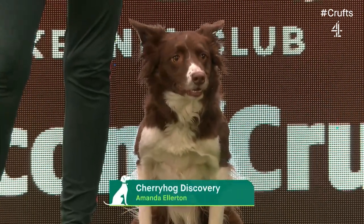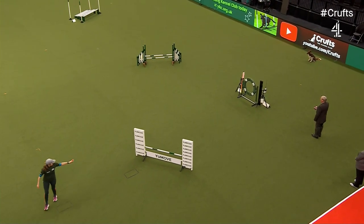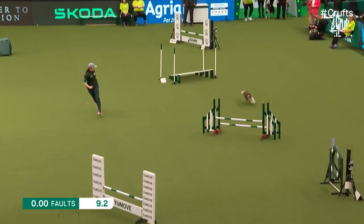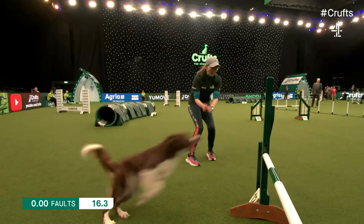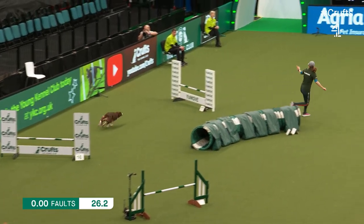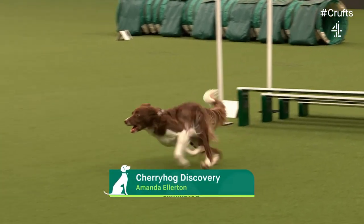Next on the line, Amanda Ellerton with Pepe, Border Collie, Cherry Hog Discovery. First time at Crufts. She says she loves to compete, gets very excited. Amanda keeping that turn tight before the weaves. Through the roof jump and the irons jump into the tunnel. She just saw those weaves. You don't want to see those crossed arms that Rob is doing there in the centre of the arena — that means an elimination unfortunately. Just picked up the weaves. Well done Amanda, but unfortunately just picking up that elimination there.